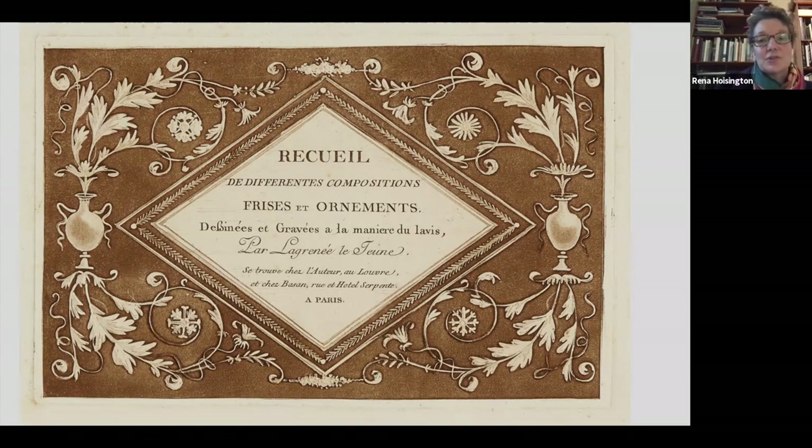For potential buyers, the 1785 Recueil offered an artful assemblage of Lagrenet's versatile brand of neoclassical designs — inspired by and synthesizing an array of antique sources — all 20 compositions realized in the innovative medium of aquatint, beautiful objects in and of themselves. Thank you.